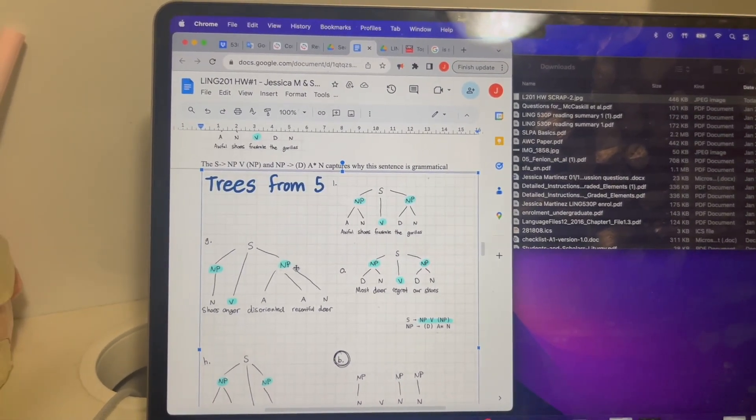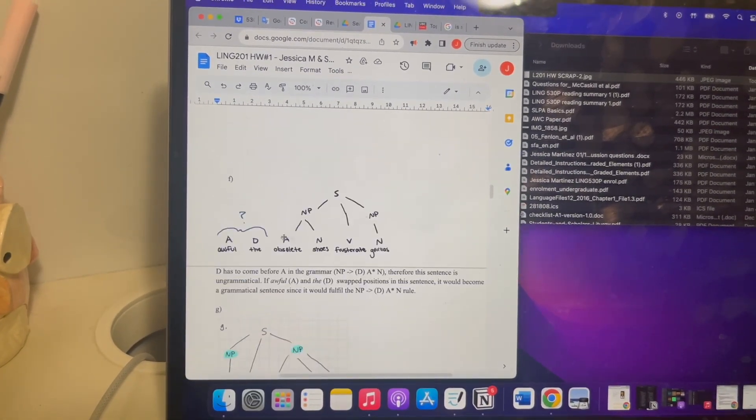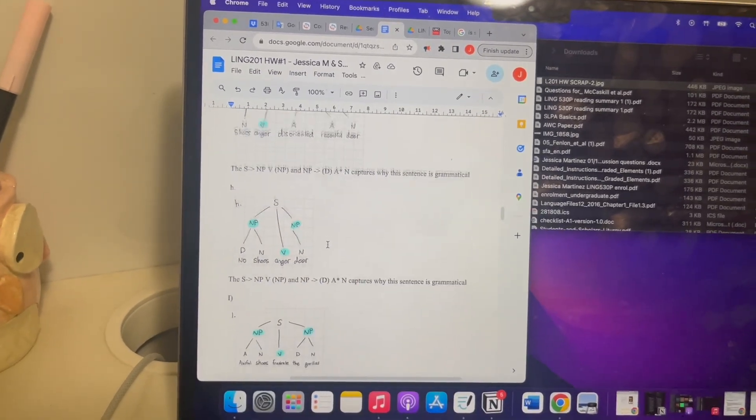Right now I'm doing my linguistics homework, which is due tomorrow night. We just have to draw tree structure diagrams for sentences and then explain if they're grammatical or not.